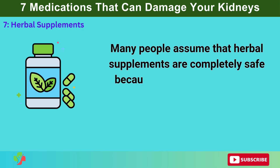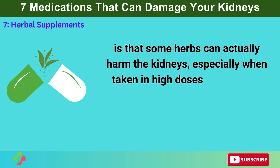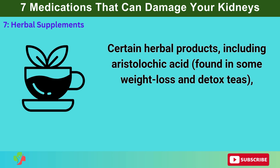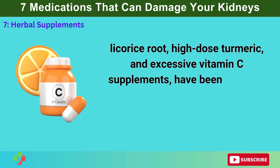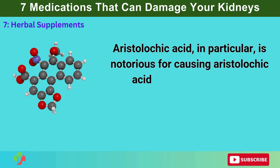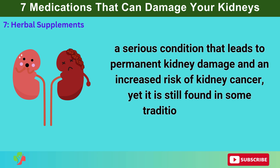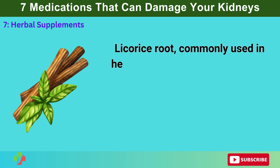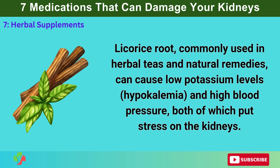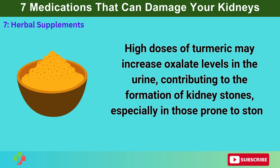Number 7: Herbal Supplements. Many people assume that herbal supplements are completely safe because they are natural, but some herbs can actually harm the kidneys, especially when taken in high doses or over long periods. Certain herbal products — including aristolochic acid found in some weight loss and detox teas, licorice root, high-dose turmeric, and excessive vitamin C supplements — have been linked to kidney inflammation, kidney stones, and even kidney failure. Aristolochic acid is notorious for causing aristolochic acid nephropathy, AAN, a serious condition that leads to permanent kidney damage and an increased risk of kidney cancer, yet it is still found in some traditional medicine formulations. Licorice root can cause low potassium levels, hypokalemia, and high blood pressure, both of which put stress on the kidneys. High doses of turmeric may increase oxalate levels in the urine, contributing to kidney stone formation.